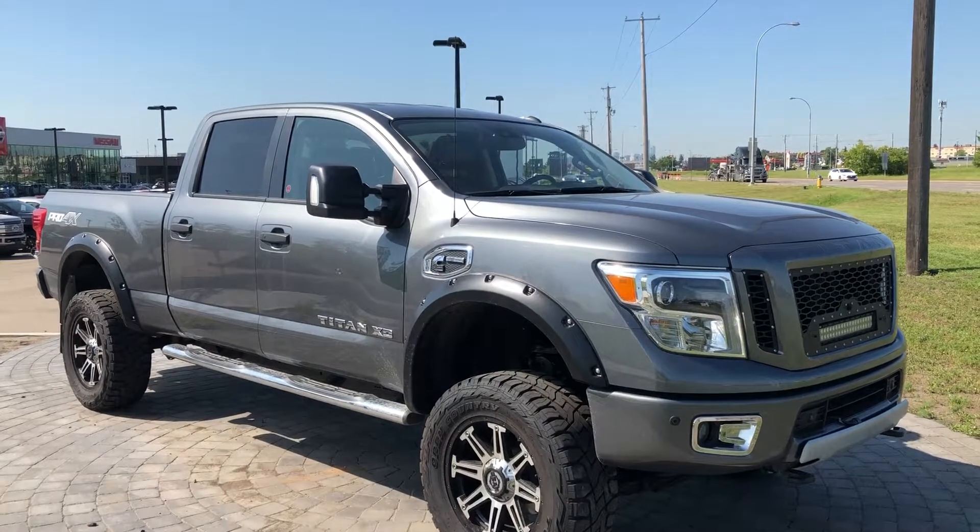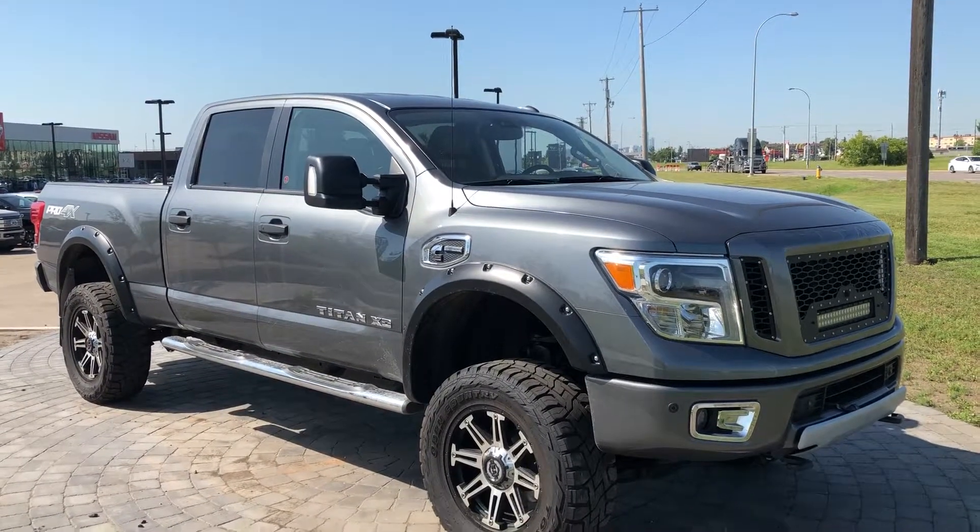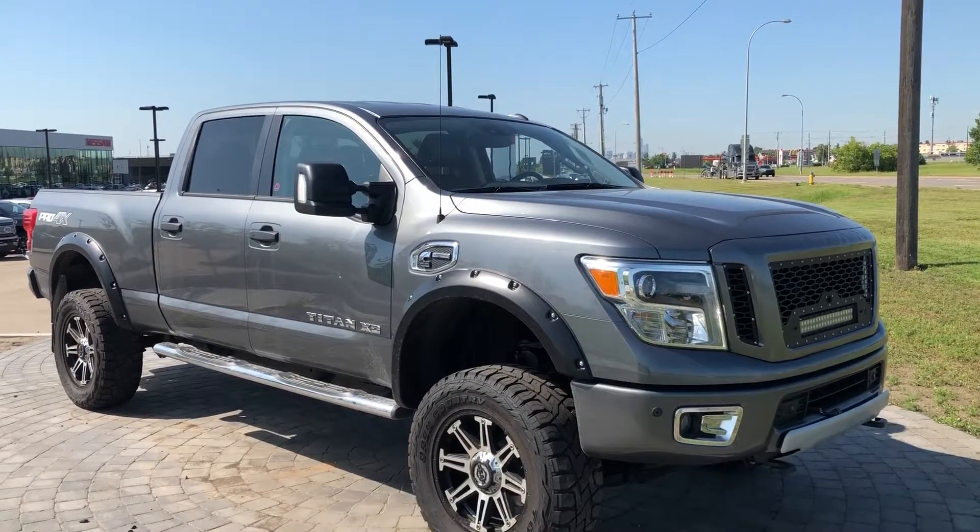Again, thank you Darren for inquiring on this 2016 Nissan Titan XD. I hope to hear back from you as soon as possible. Thanks again.